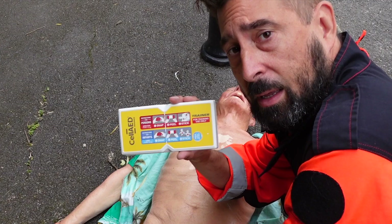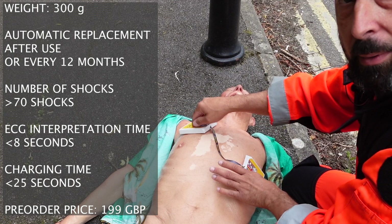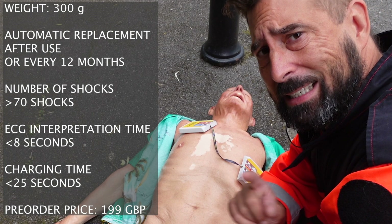And how do you use it? You simply take it out of the box, snap it, and place it on the patient's chest as shown on the diagram. Then you just listen to the commands: 'Analyzing heart rhythm. Do not touch patient. Shock advised.' Didn't I just tell you that it is as easy as ordering a McDonald's meal?